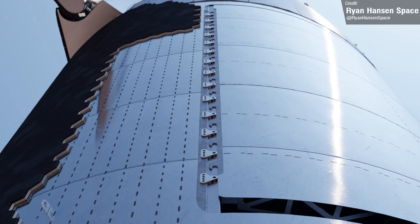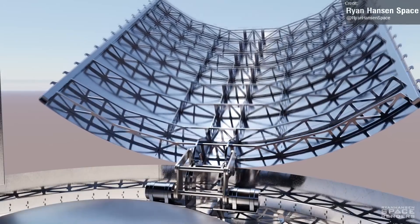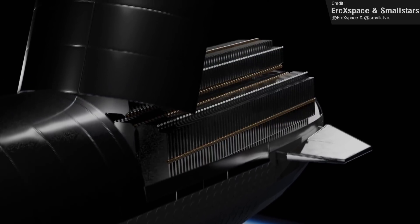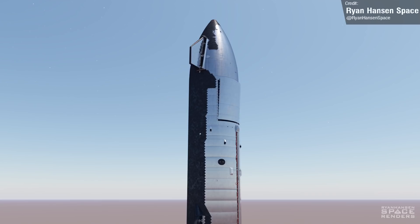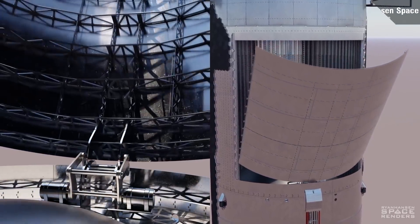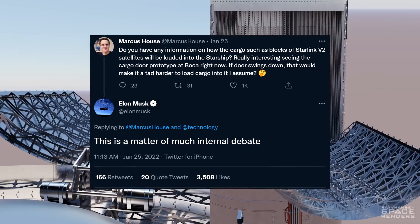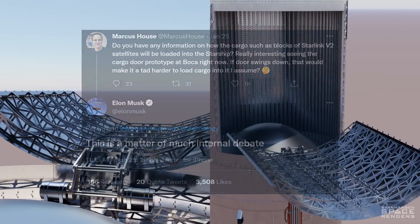Ryan Hansen released this cool animation of how the Starship cargo door may work. There's been a lot of speculation about how the payload doors will function on Starship — whether it'll be a door like the one in this animation by Eric and Smallstars, or if it'll be more akin to the Space Shuttle's double doors. This animation is based on a real prototype spotted at Starbase. Elon has stated on Twitter that the exact way in which payloads are loaded and deployed is a matter of much internal debate at SpaceX, so we'll have to wait to see how development of this system evolves.